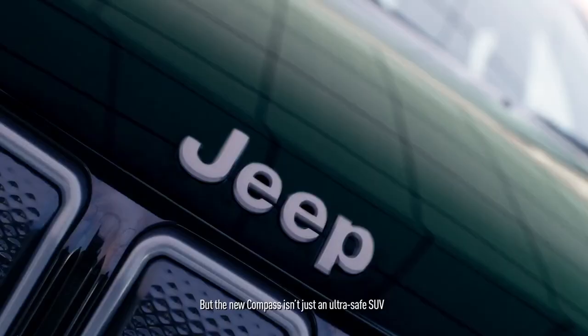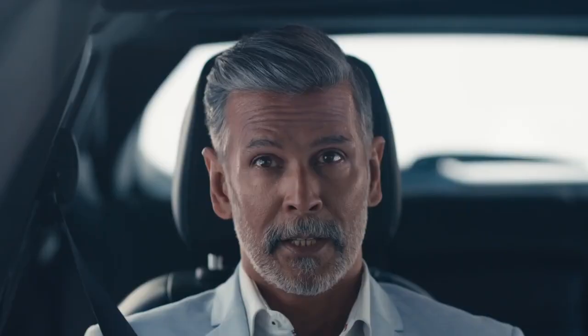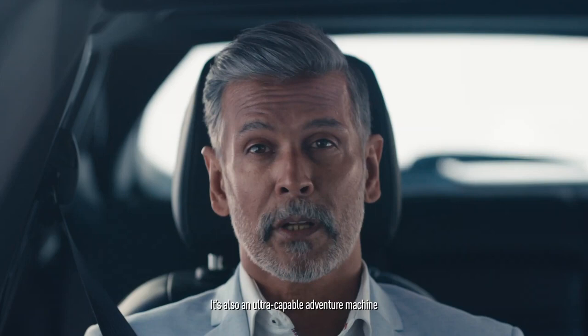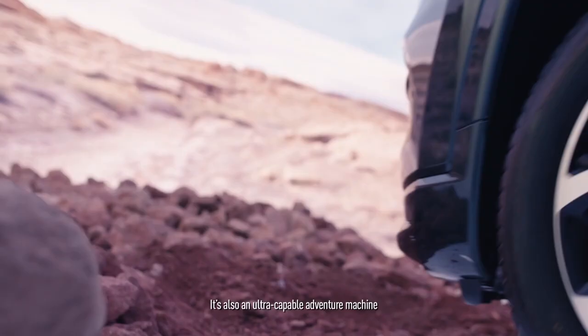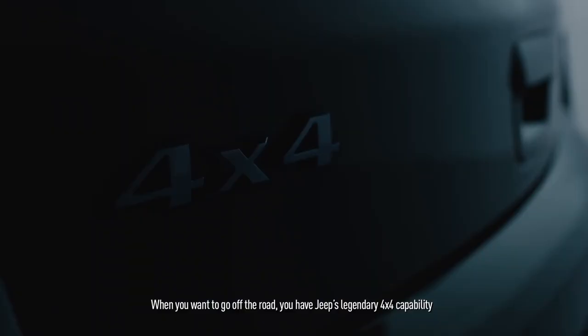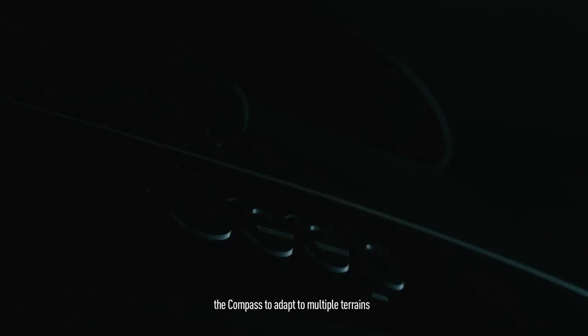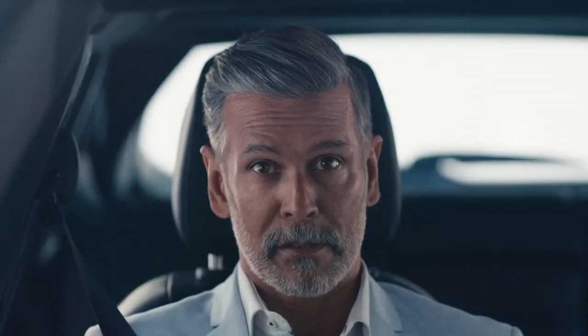But the new Compass isn't just an ultra-safe SUV — it's also an ultra-capable adventure machine. When you want to go off the road, you have Jeep's legendary 4x4 capability. The select terrain system and hill descent control allow the Compass to adapt to multiple terrains, giving you the best control and traction everywhere.